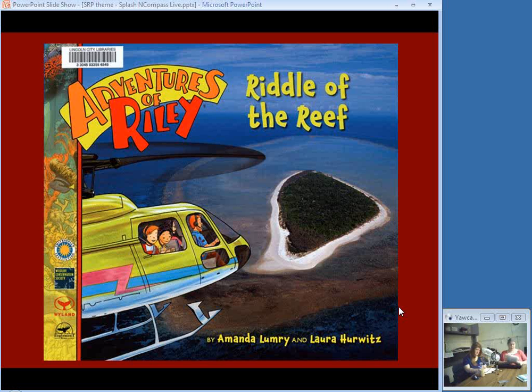Riley goes to Australia to help his aunt, uncle, and cousin investigate the loss of parts of the great coral reef due to bleaching — the change in water temperature that causes the algae to leave and the coral to starve. It's a good combination of fictional story with non-fiction information scattered throughout, and all the illustrations are part photograph and part cartoon artwork.